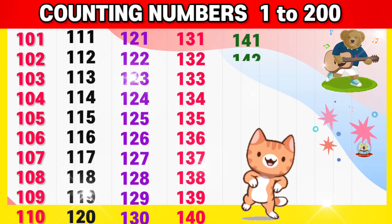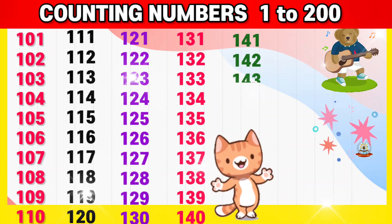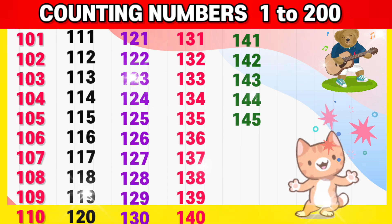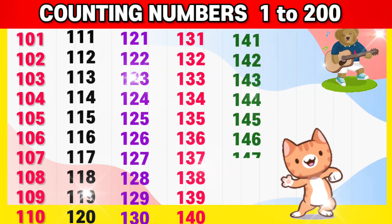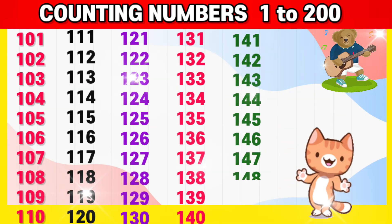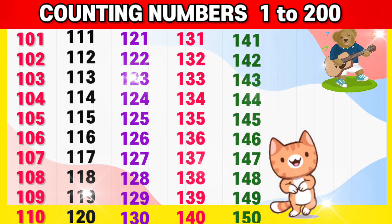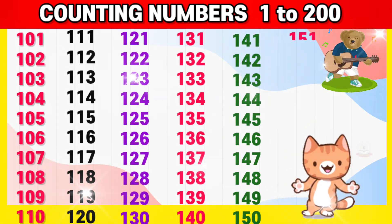141, 142, 143, 144, 145, 146, 147, 148, 149, 150,